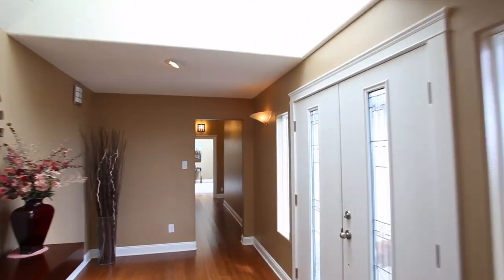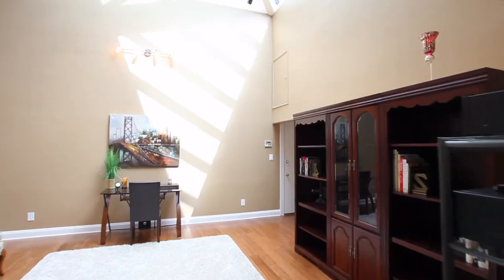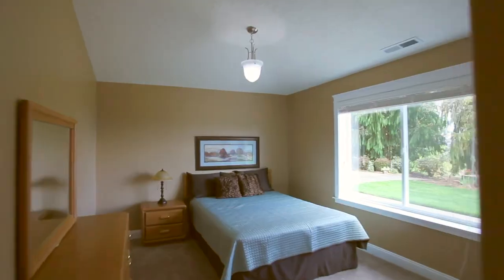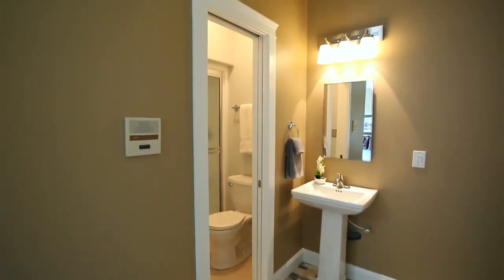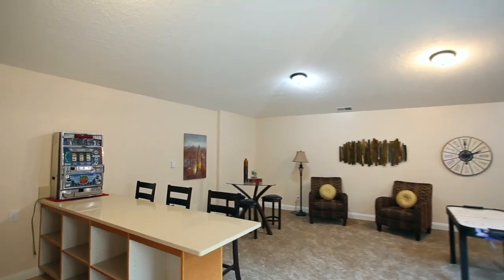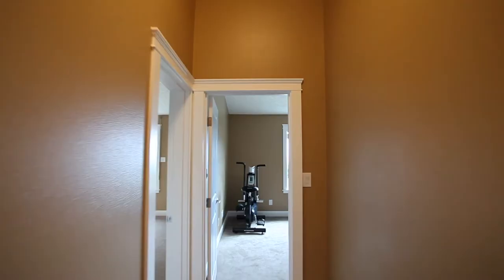Heading to the other wing, you'll find a mother-in-law suite with a dramatic skylight. It connects to a bedroom with a full bath. Plus, a fantastic bonus or theater room with a wet bar is ready to become a favorite place for friends and family.